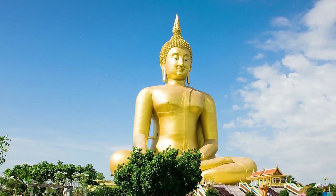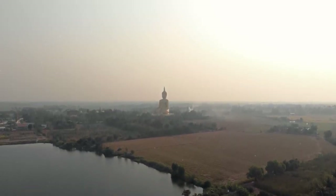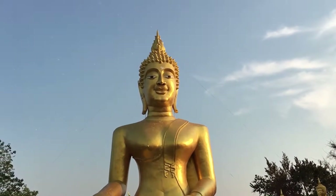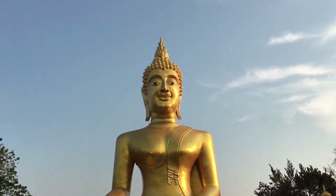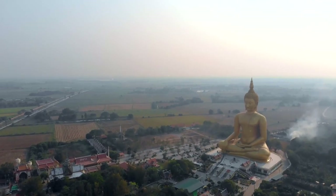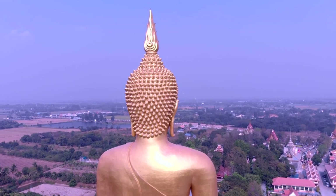The Great Buddha of Thailand, also known as the Big Buddha, is a massive statue of Buddha located in Wat Muang Temple in Ang Thong Province, Thailand. The Buddha stands at a height of 301 feet, making it the tallest freestanding Buddha in Thailand and the second tallest in Southeast Asia. Construction of the statue began in 1990 and was completed in 2008.